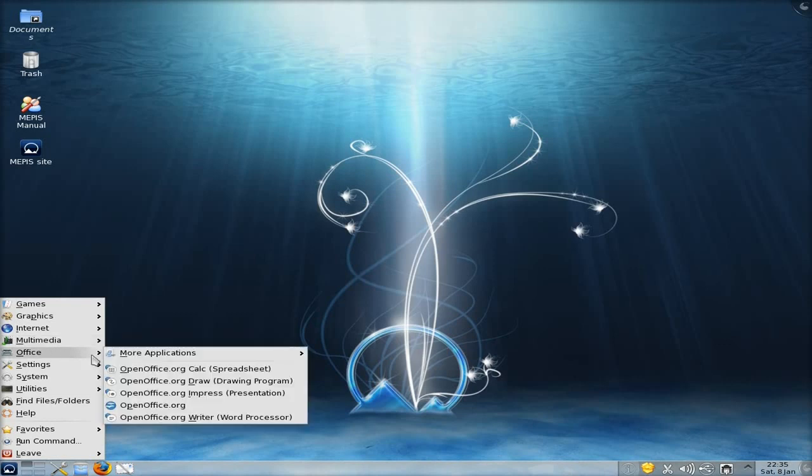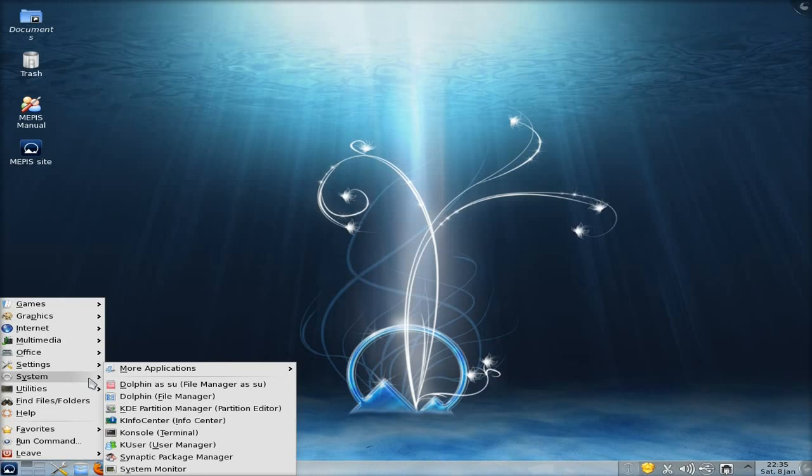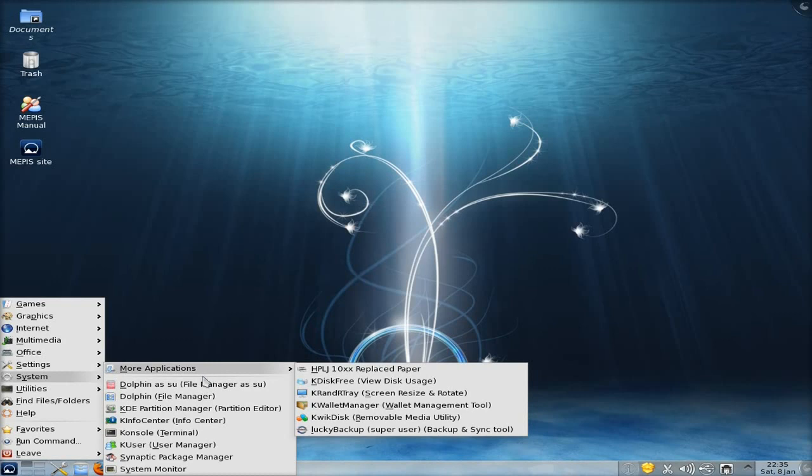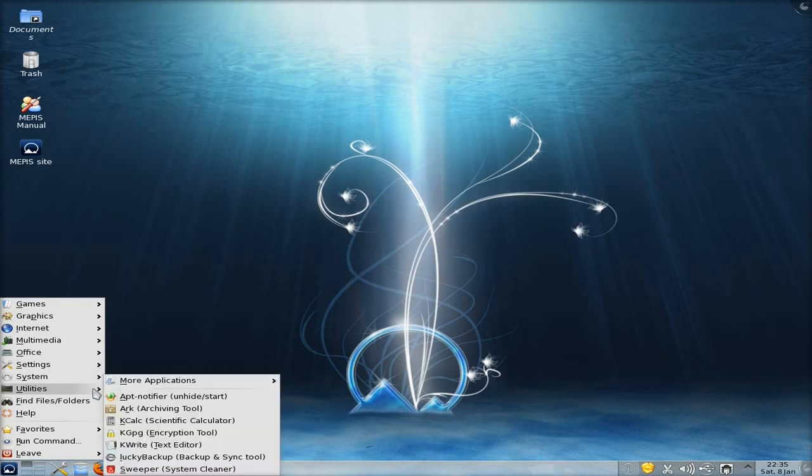K3b is here, Kdenlive is here as standard as well — pretty good. Office is all OpenOffice by the way, all OpenOffice, so that will change in the next year or so. Settings — you get some Java stuff and the network assistant etc. System — Dolphin is your file browser here and you can use it straight from root as long as you've got your password. You've also got MusicBrainz Picard and system monitor, Synaptic here.